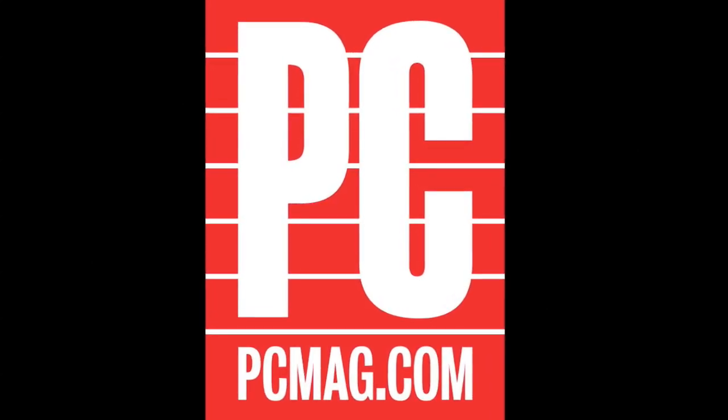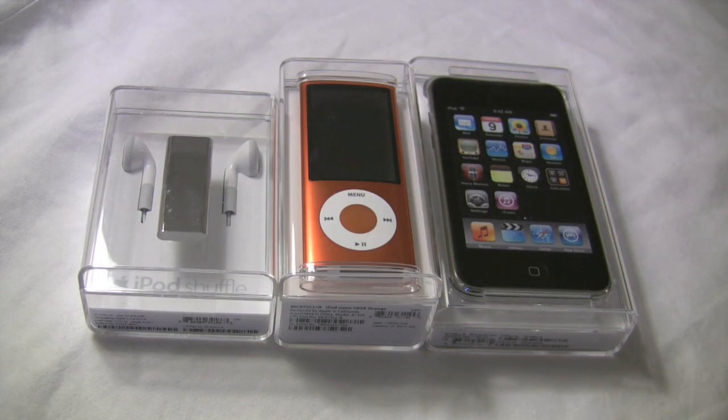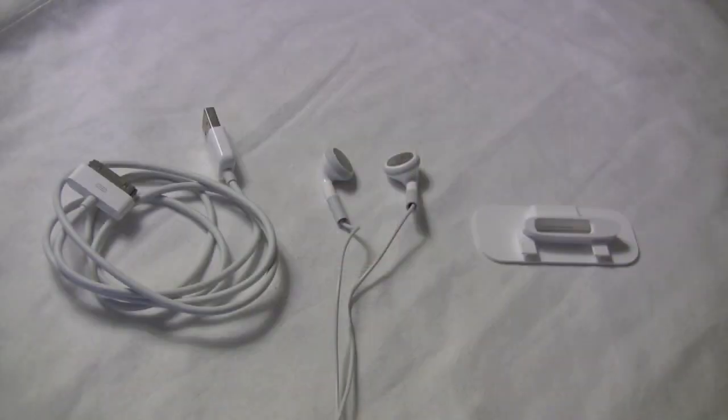Hi, I'm Tim Gideon for PCMag.com, and today Apple announced its new iPods. Let's take a look at the Nano — it's the most interesting one of the group.